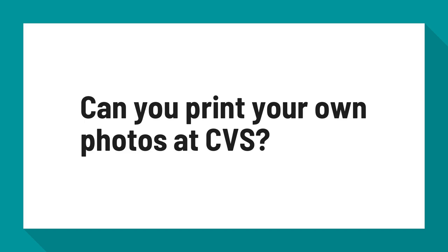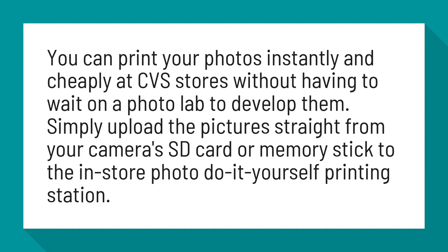Can you print your own photos at CVS? You can print your photos instantly and cheaply at CVS stores without having to wait on a photo lab to develop them. Simply upload the pictures straight from your camera's SD card or memory stick to the in-store photo do-it-yourself printing station.